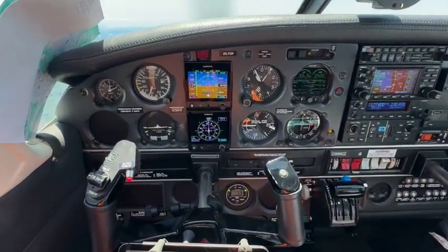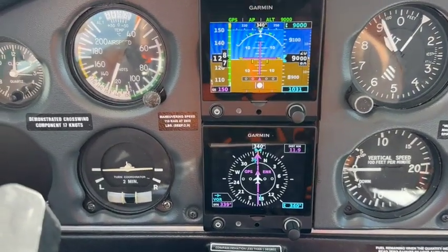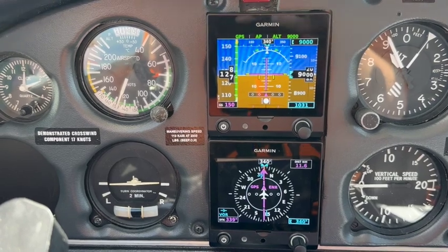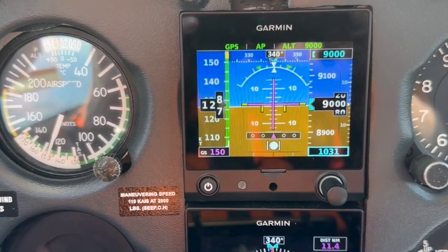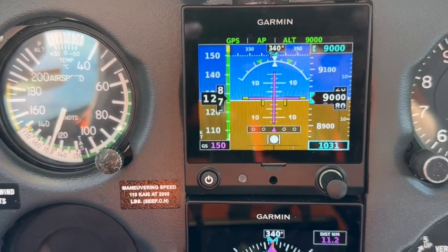Looking around the cockpit, the main focus for the pilot is a pair of Garmin G5 flight instruments. The top one is currently set up as an attitude indicator, showing us which way is up as well as how fast we're going and how high we are. We've got 128 knots of airspeed, 150 knots of ground speed, and we're at 9,000 feet.